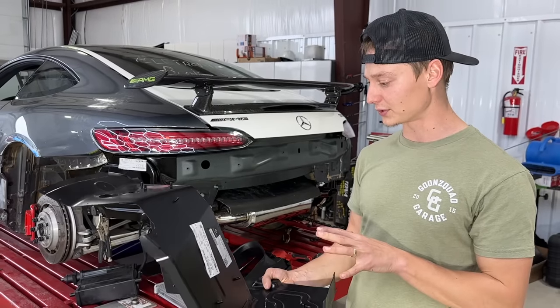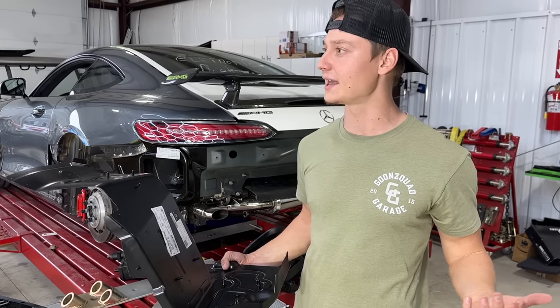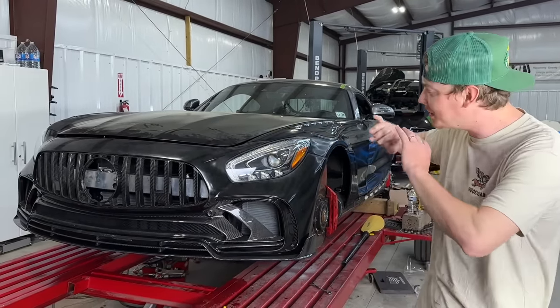You got to be certified to order this and you got to be certified to actually install this. We already found the guy. This front end fits up way better after we changed that bar and welded it all in.